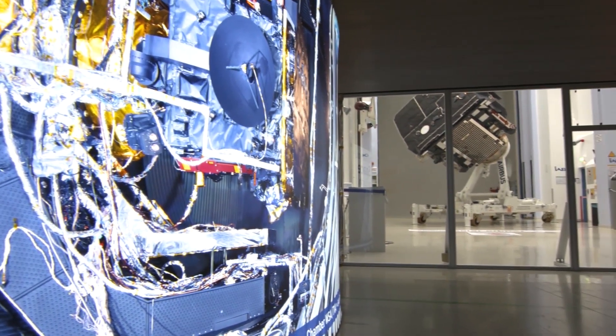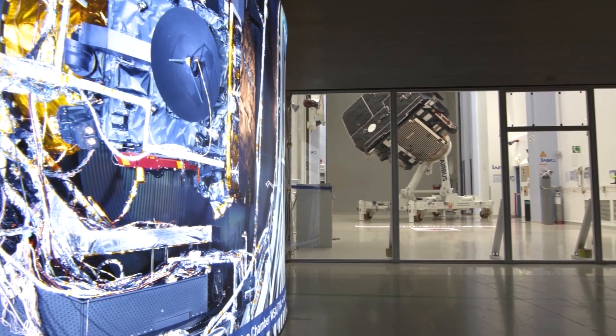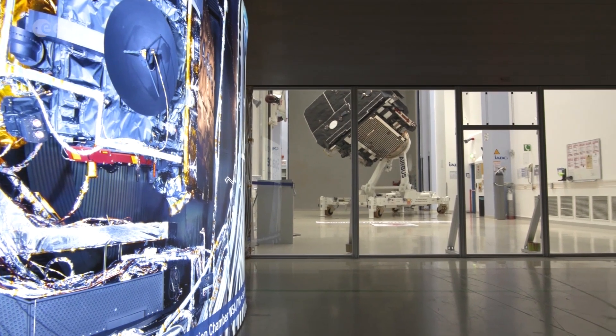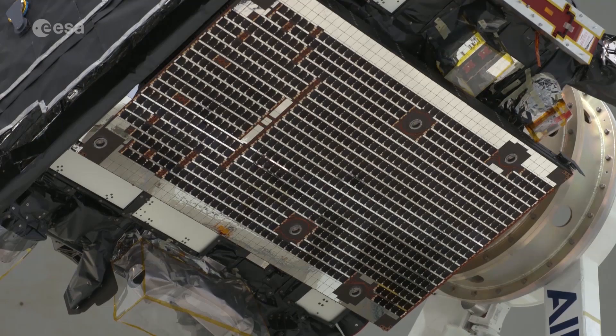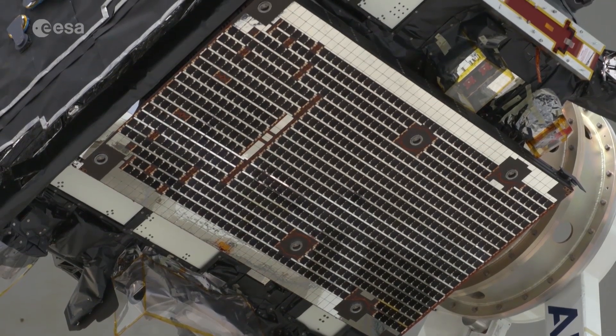Protected from contamination in a clean room, this is one of the last views of Solar Orbiter in Europe. After a year of tests here at IABG in Munich, the ESA spacecraft is ready to be packed up and flown to Florida for launch.